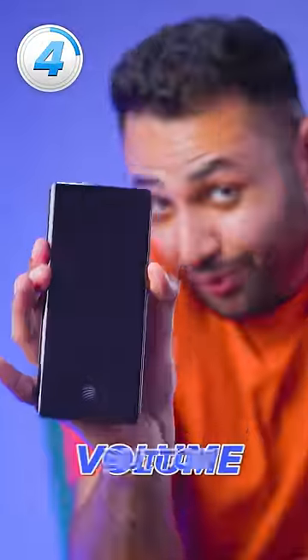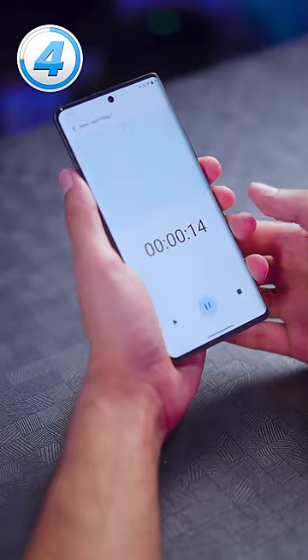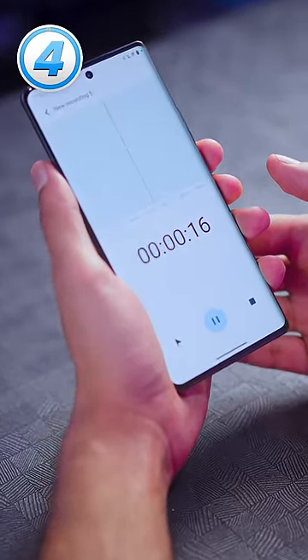Quick Action means that just by holding down the volume button, even when the phone's on standby, it instantly starts an action of your choice — like voice recording, if you're feeling particularly sneaky.